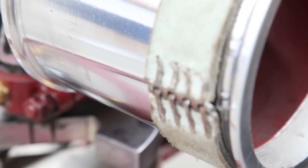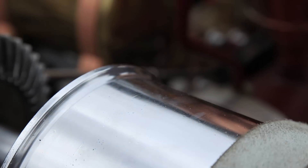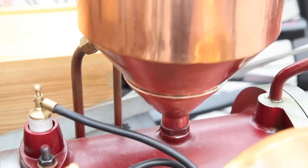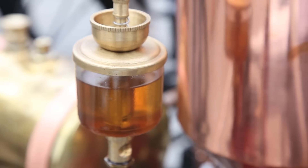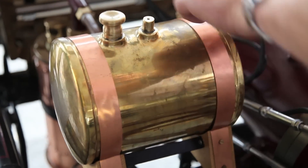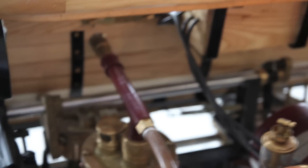Rack and pinion steering is electric or hydraulically operated now, but the basic principle is still the same. Here is the cooling tank, this is the gasoline tank, and this is the carburetor — the early version of a carburetor.